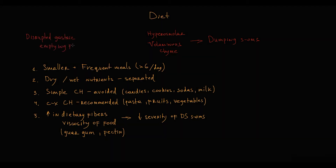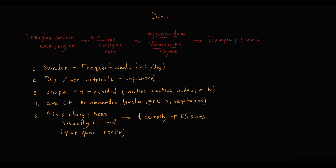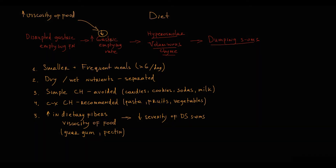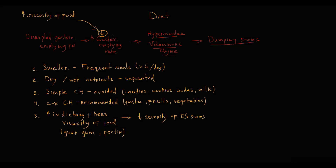The principle is that the initial problem in dumping syndrome is disrupted gastric emptying function, which causes an increase in gastric emptying rate, subsequently resulting in hyper-osmolar voluminous chyme in the duodenum, causing early and late dumping syndrome symptoms. With increased viscosity of food, gastric emptying rate decreases, and the lower the gastric emptying rate, the less severe the dumping syndrome symptoms become.